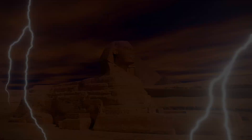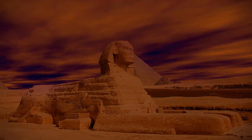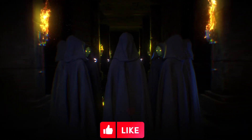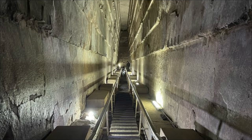Recently, archaeologists made a new discovery inside the Great Pyramid. They uncovered a hidden corridor that had been sealed for thousands of years. The corridor is located above the Grand Gallery, which is a large passage that leads to the King's Chamber. The newly discovered corridor is about 40 meters long and has a steep incline.